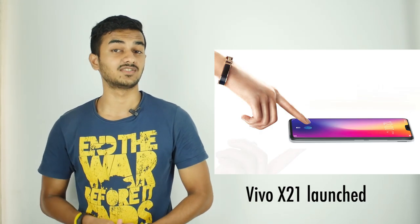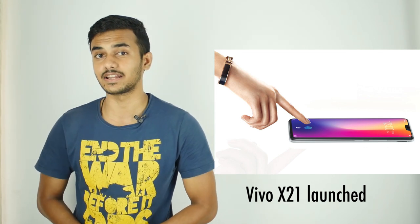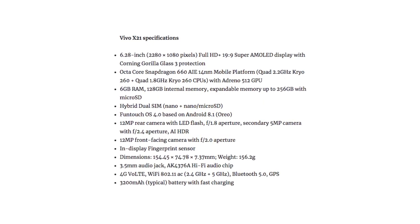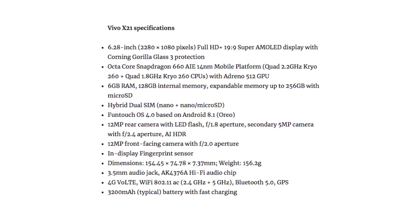First up, Vivo has launched its first smartphone with an in-display fingerprint scanner in the Indian market, as promised, at the price of Rs. 35,990. Talking about the specifications, this smartphone sports a 6.28-inch Full HD+, 19:9 Super AMOLED display and it is powered by an octa-core Snapdragon 660 chipset.